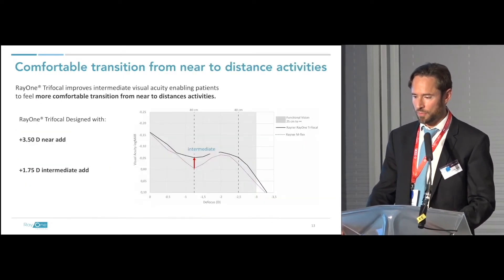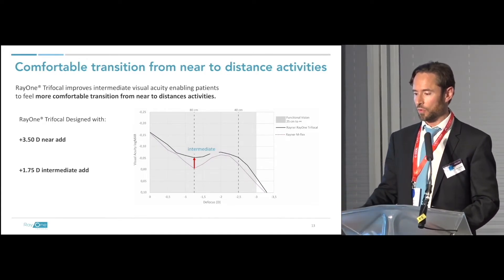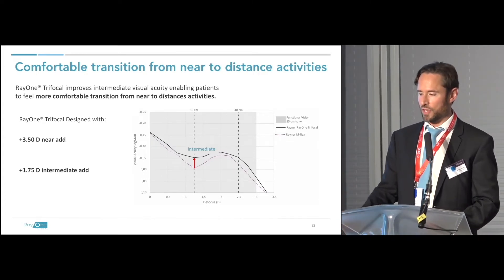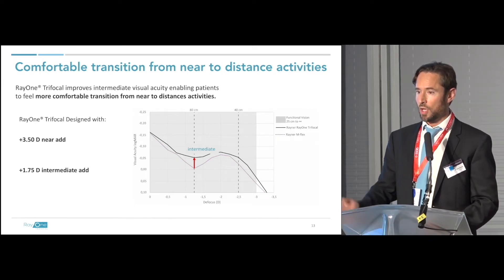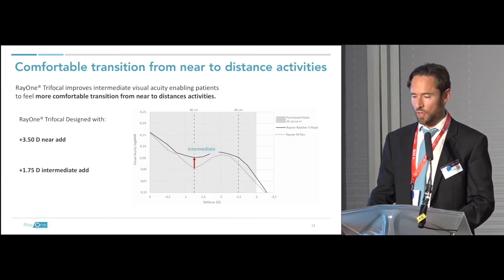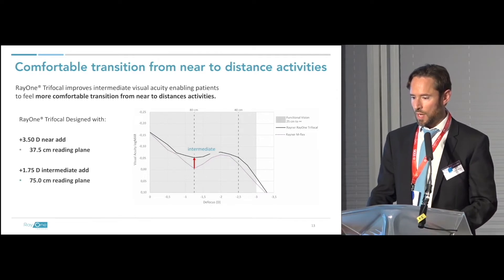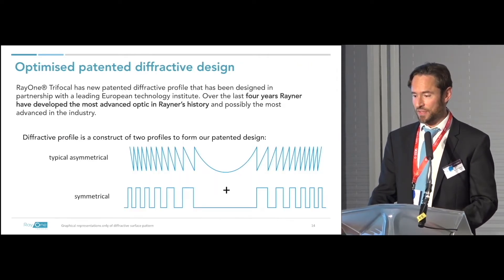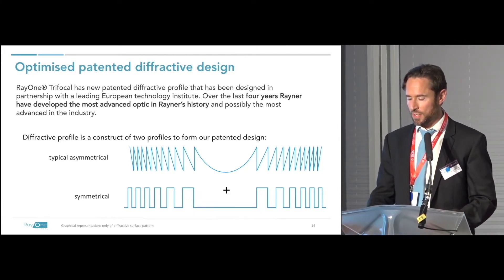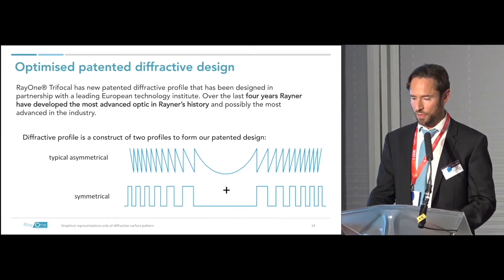For those familiar with older bifocal diffractive optics such as the Alcon ReSTOR, the trifocal gives you more vision in the intermediate range — which is much more important for patients doing a lot of work on computers and smartphones. The near world is far more relevant to patients today than even 10 years ago. There is a patented diffractive design which I'll compare to other lenses in the next slides. This is essentially the profile of the optic for the RayOne trifocal lens.